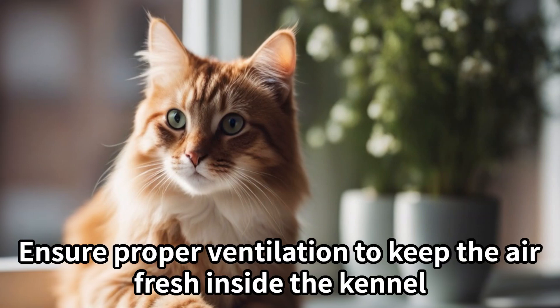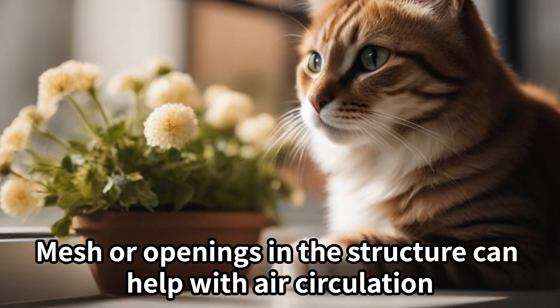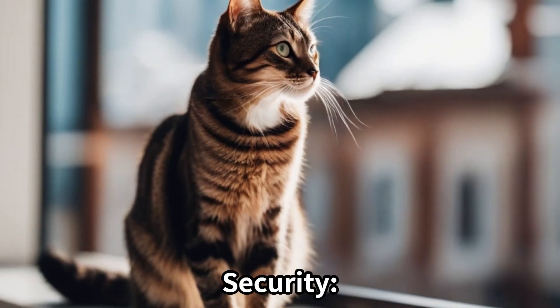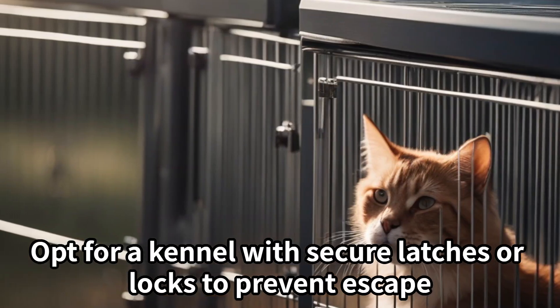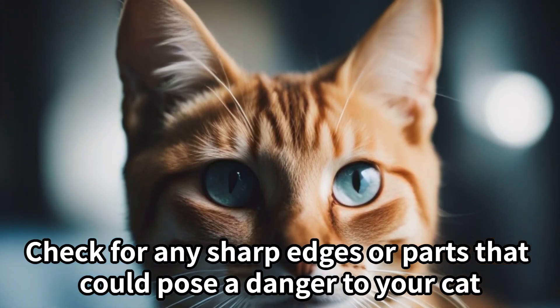Ventilation. Ensure proper ventilation to keep the air fresh inside the kennel. Mesh or openings in the structure can help with air circulation. Security. Opt for a kennel with secure latches or locks to prevent escape. Check for any sharp edges or parts that could pose a danger to your cat.